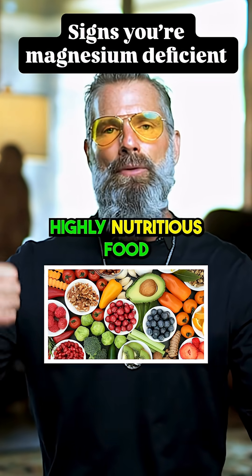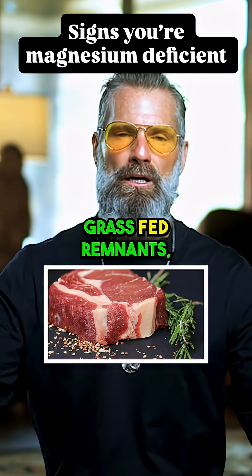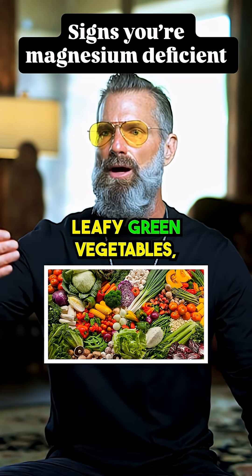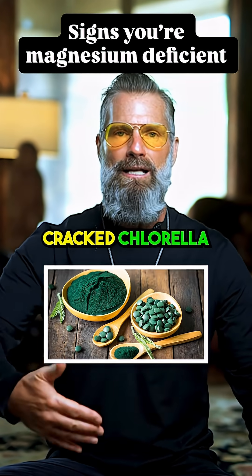It's time to start eating highly nutritious food: grass-fed remnants, bone broths, farmer direct food, leafy green vegetables, spirulina, cracked chlorella.